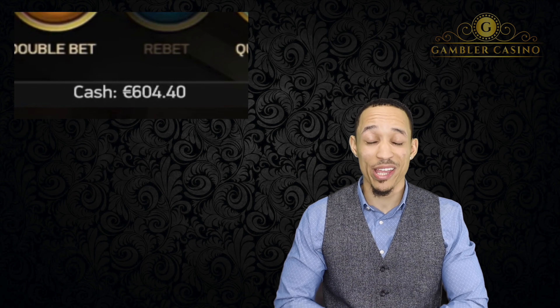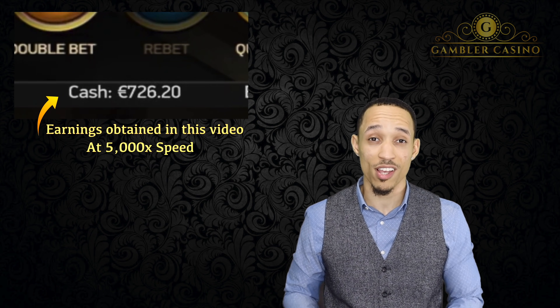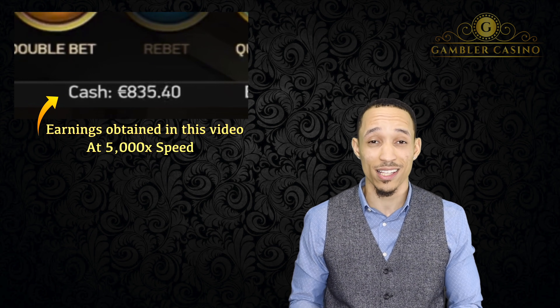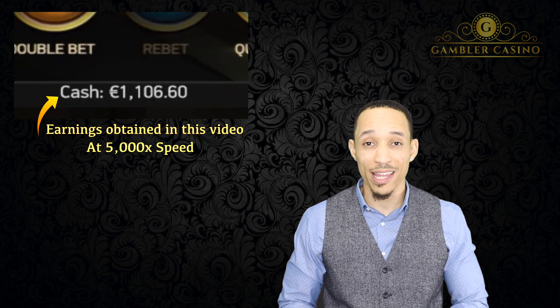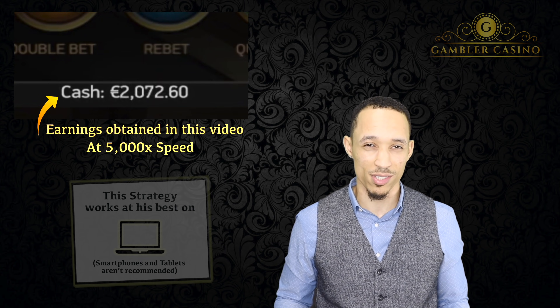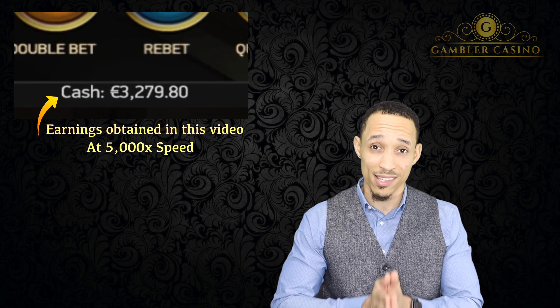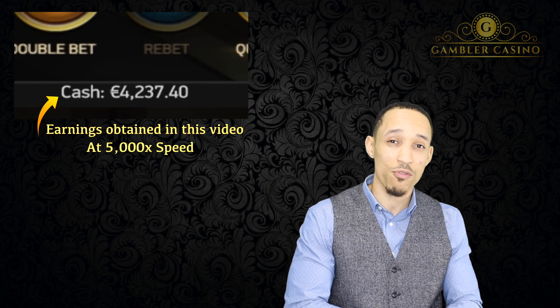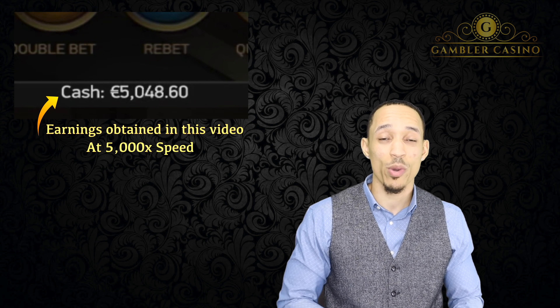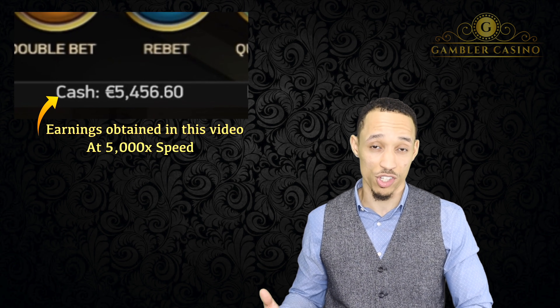Hi from Gamble Casino and welcome to this video on how to win at roulette. What you're seeing on your screen are the results of my game session, where I will be explaining the roulette strategy that brought me these great results. Within this video we will analyze not only one but several types of bets to win at roulette in the short, medium, and especially the long term.